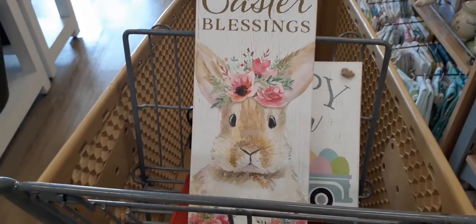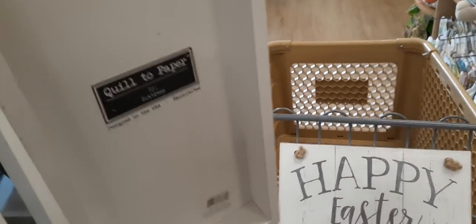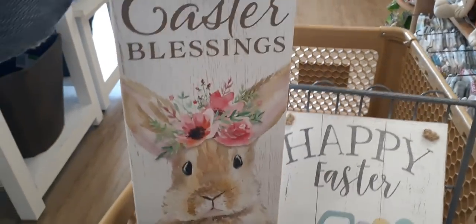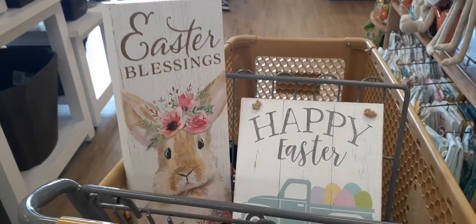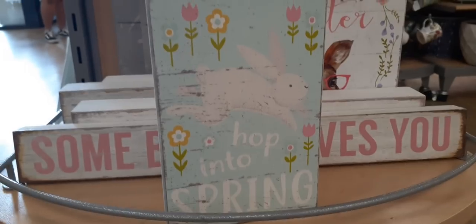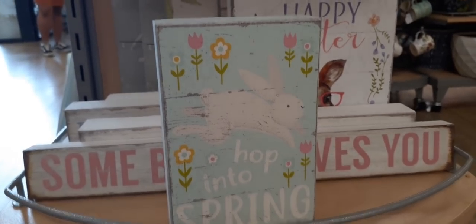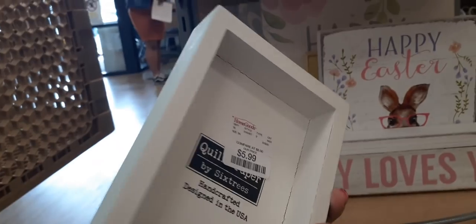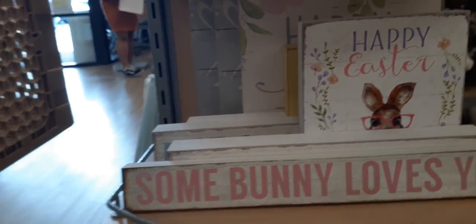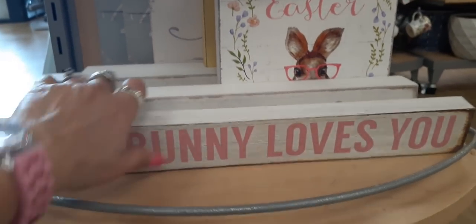This one says 'Easter Blessings' — look how adorable she is with her wreath and flowers. This is a vertical sign for $9.99, and honestly these prices are not bad — actually cheaper than Big Lots. We also have this distressed sign that says 'Hop Into Spring' — how cute is that — for $5.99.